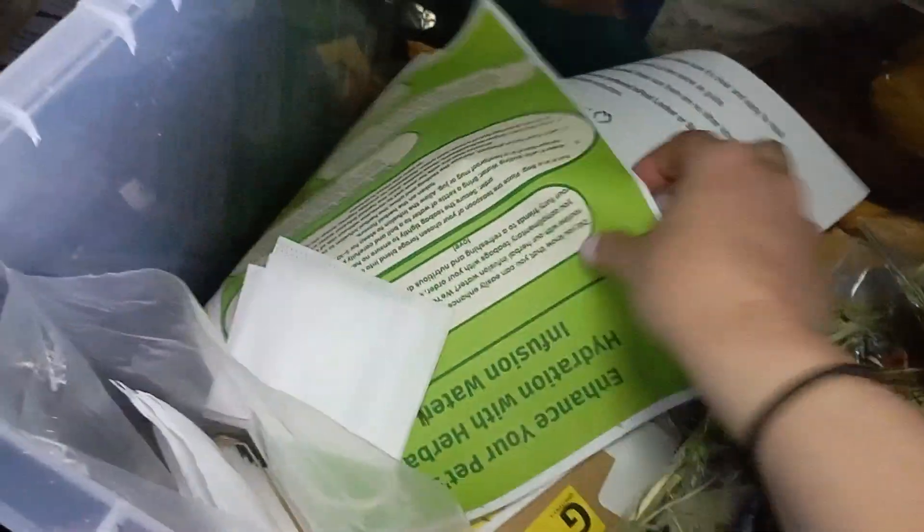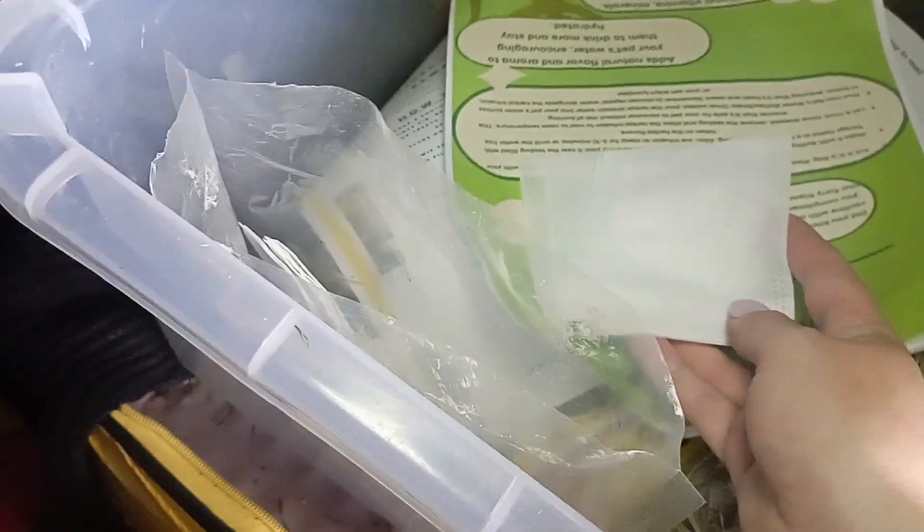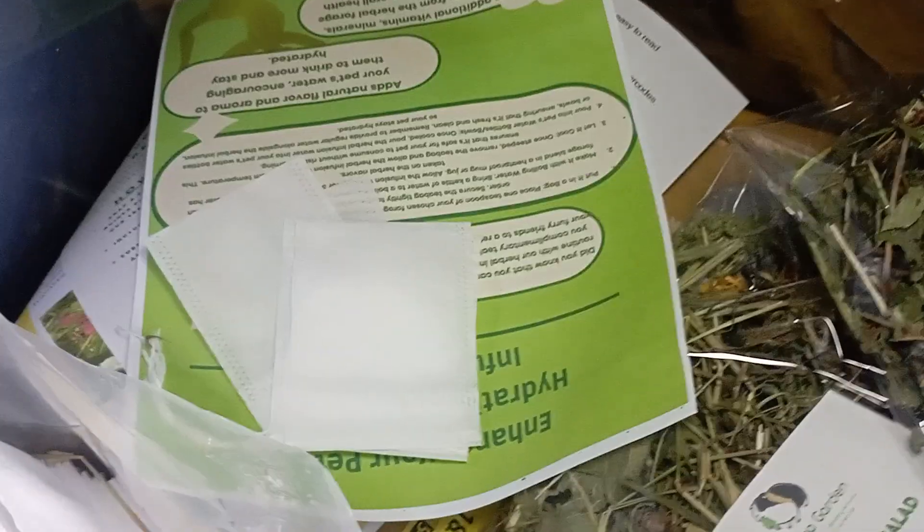As always, we're going to throw in a freebie as a thank you, along with all the leaflets that we send — such as the infusion bags. I call them tea bags, but they're infusion bags to infuse water using the forages.